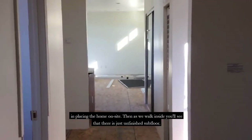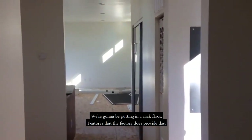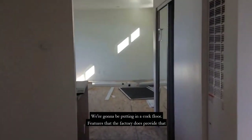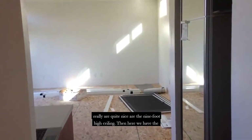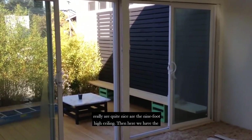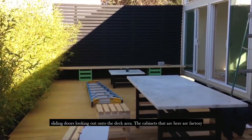As we walk inside, you'll see that there is just unfinished subfloor, and we're going to be putting in a cork floor. Features that the factory does provide that are quite nice are the nine-foot high ceilings. And here we have the sliding doors looking out onto the deck area.